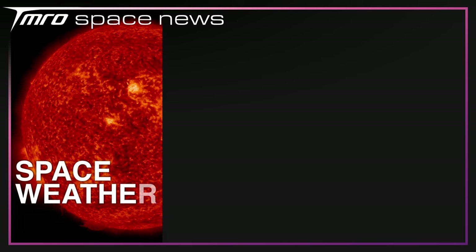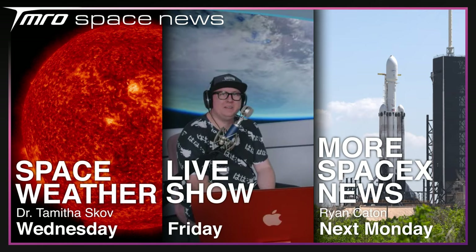That's not it for this week as there's still some things to come on Tomorrow. Dr. Tamitha Skov will be back on Wednesday with another space weather update. We'll be back on Friday for our weekly live show, and then I'll be back next Monday with more news. Thanks for watching today's episode — hopefully we'll see you next time. Goodbye.